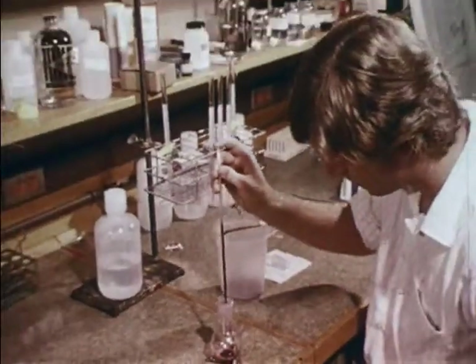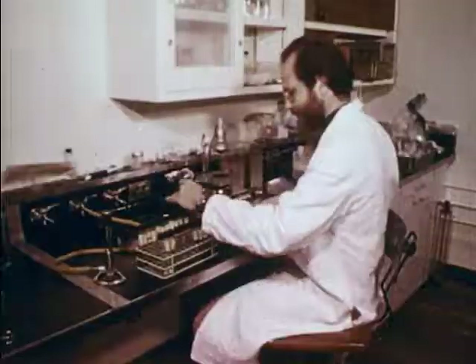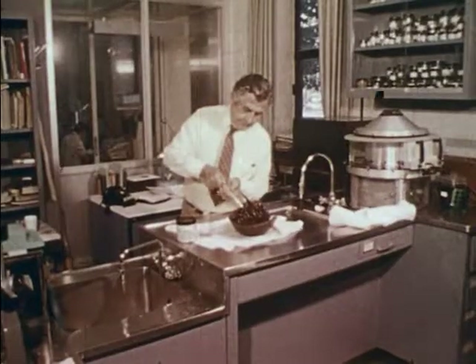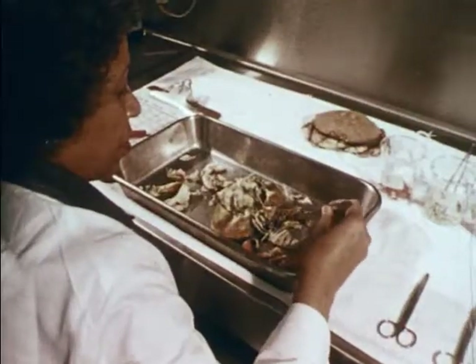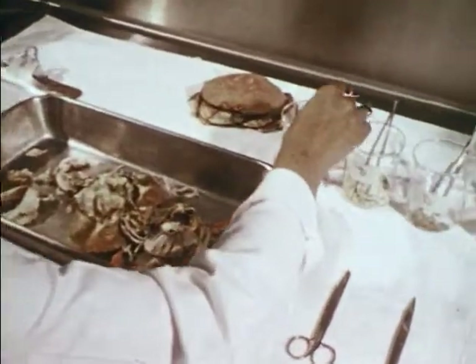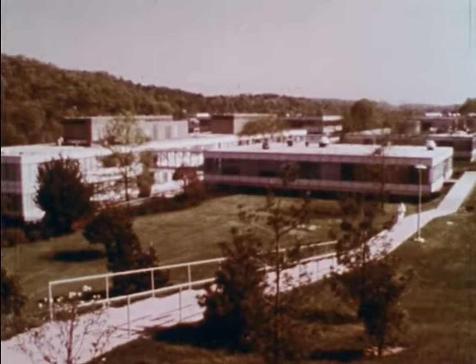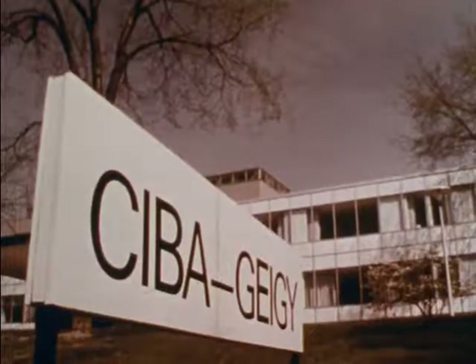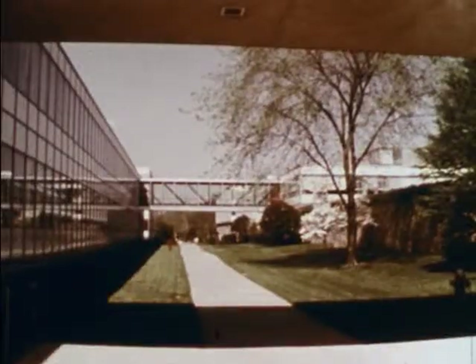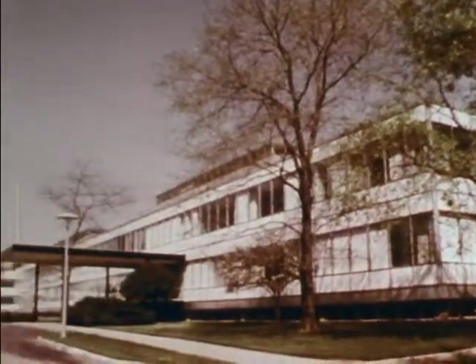Today, marine scientists at universities, research laboratories, medical centers, and navy installations are improving medical diagnosis and treatment, as well as advancing human understanding of basic life processes for the benefit of all mankind. The Science Screen Report has been produced by Ciba Geigy Corporation, with headquarters in Ardsley, New York, as part of its continuing program in support of science education.